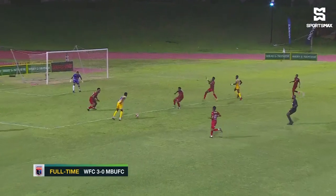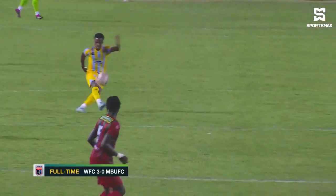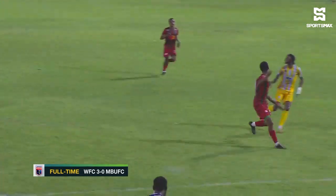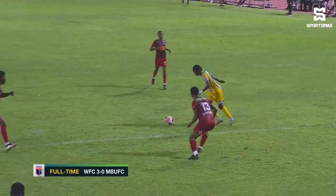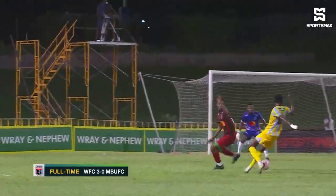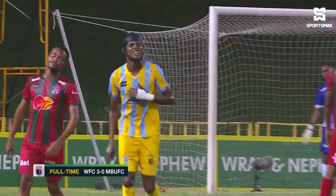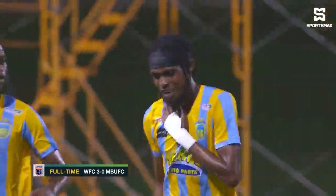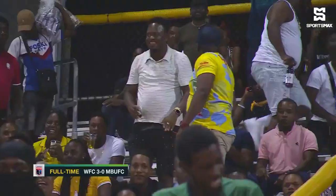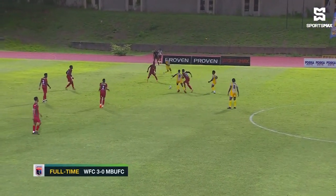And then look at this takedown from Thomas and then the finish — that's just brilliant. That's just excellent work from Waterhouse's number 10. Look at this again — and bang. They were astonished too. They really enjoyed it.